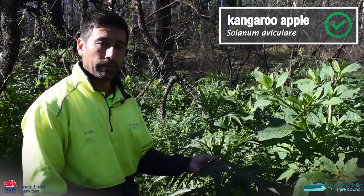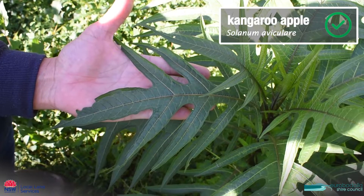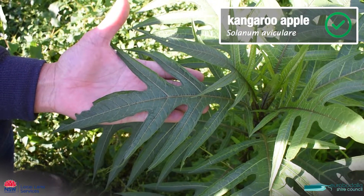This one's called kangaroo apple. This is a native that commonly comes up after disturbance, and we don't need to worry about this one at all.